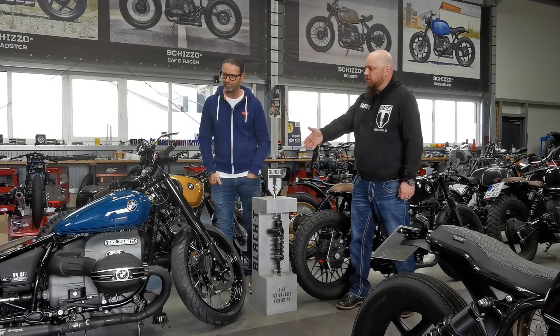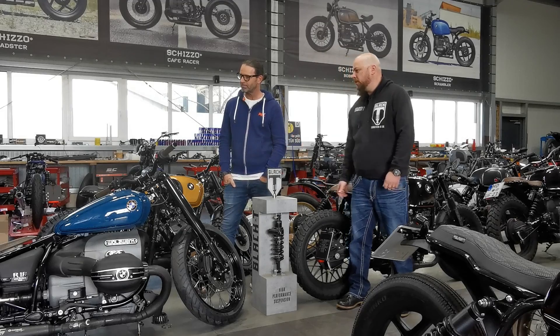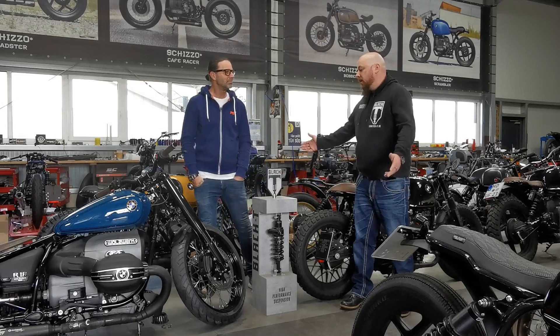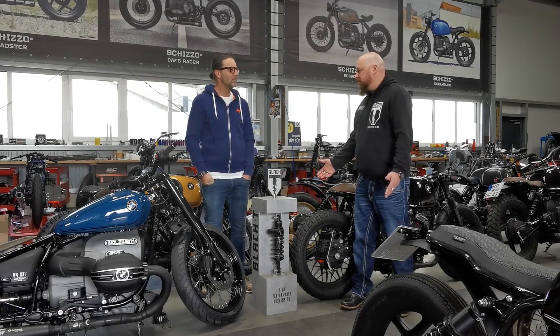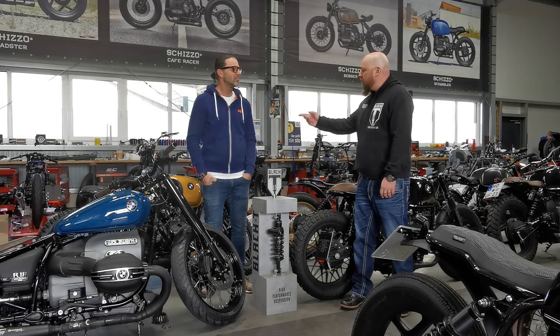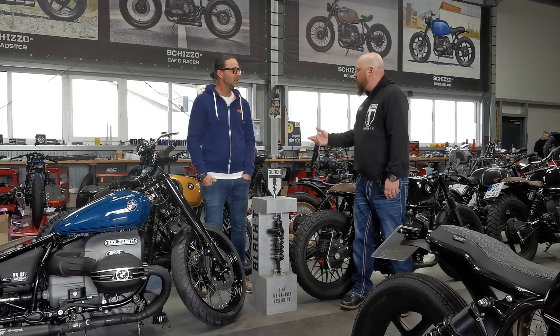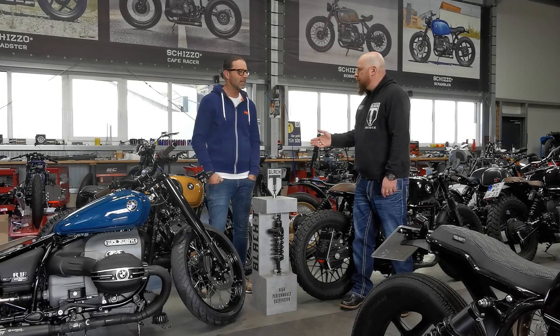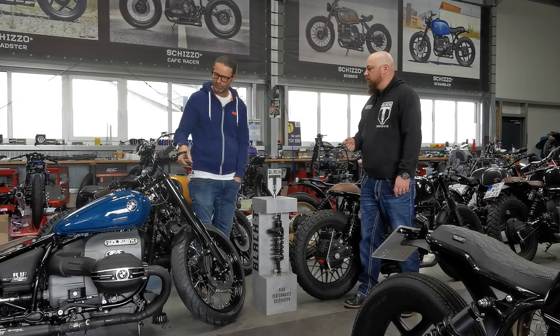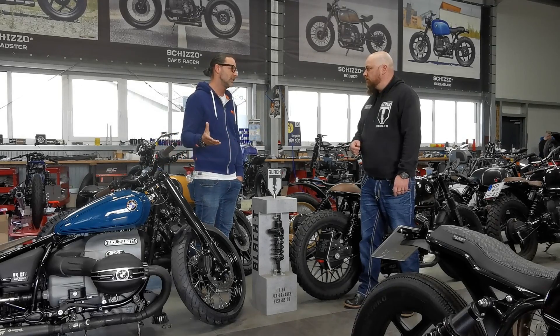It looks spectacular, especially if you compare the original ones with your rebuilt ones. It looks great. I've seen quite a lot of other bikes here in the showroom. Thanks for having us. But you said you were building 60 bikes per year or something? Exactly — we build 50 from the old vintage bikes and 12 of the R18. It's 62 bikes production capacity per year.